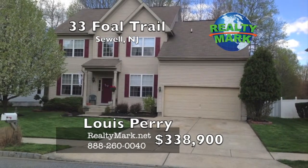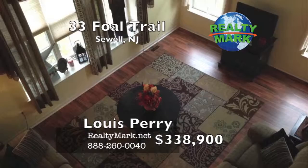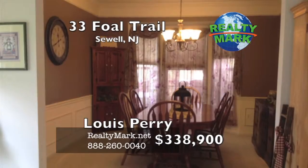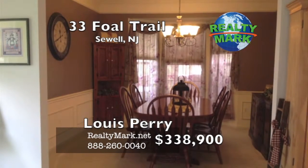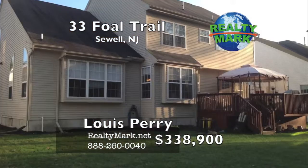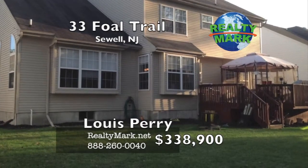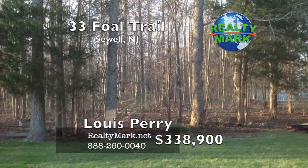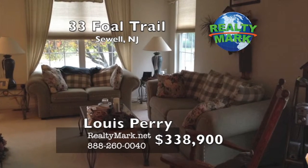Gorgeous Providence model in Surrey Lake with dual staircase, vaulted great room ceiling, finished basement, gourmet kitchen with Corian counters and an island, upgraded cabinets, double oven, and much more — all backing to over 100 acres of protected woodlands to be enjoyed from the privacy of a large deck. Please call Lewis Perry for more information.